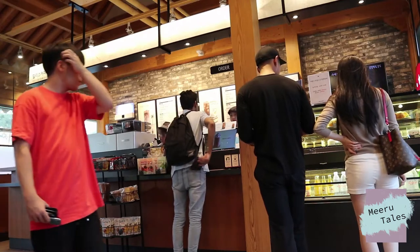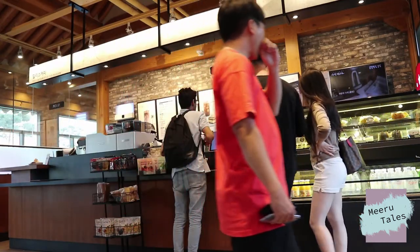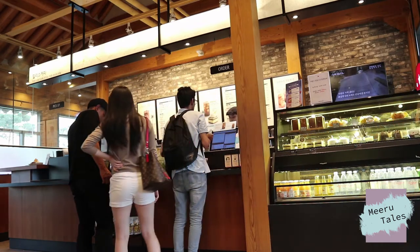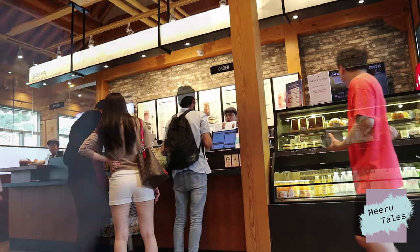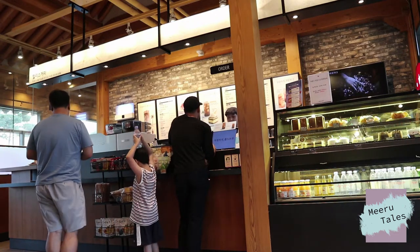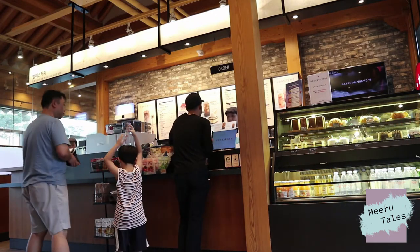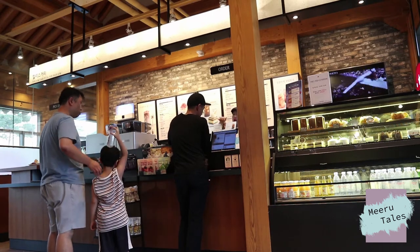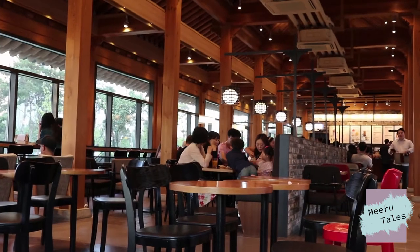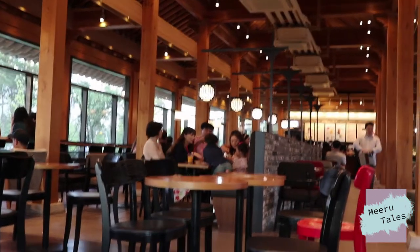There's a huge variety of desserts, coffees, smoothies and sparklings. To be honest, my personal favorite is Tiramisu Topped Organic Ice Cream and I'm gonna order that for myself. Yeah!